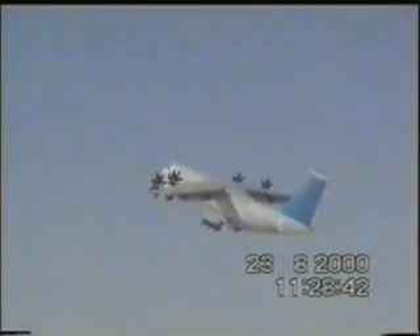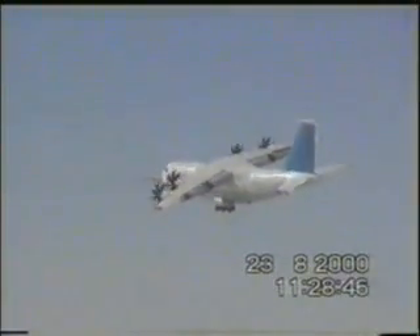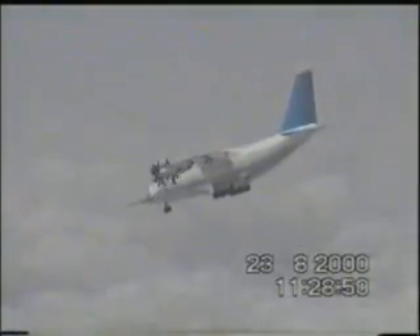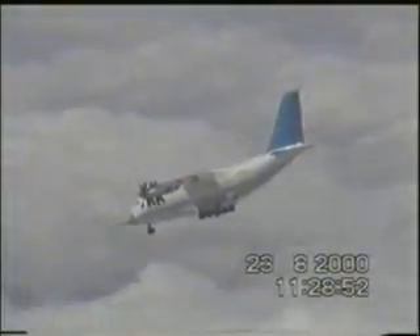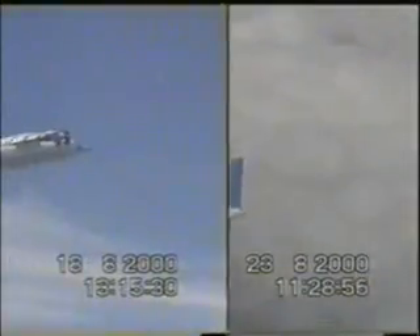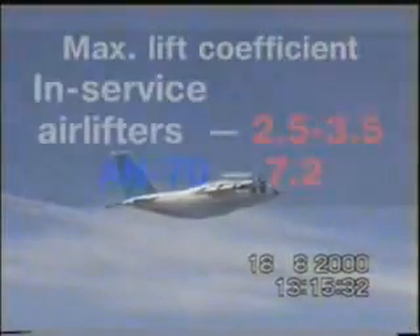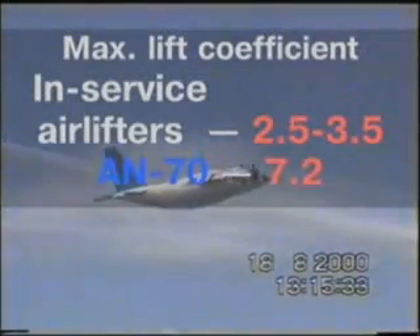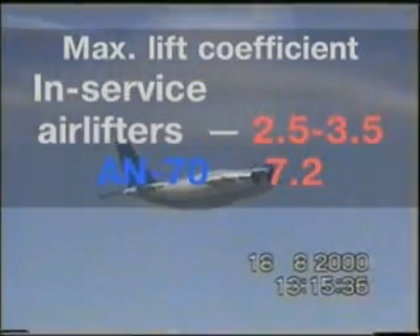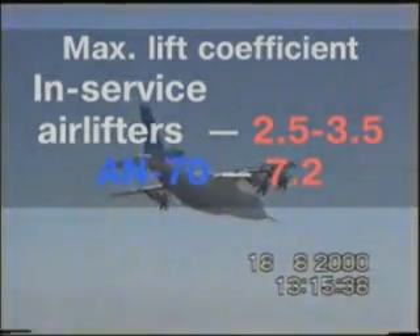This documentary footage proves that the Antonov-70 is fully controllable in flight at stall angles and demonstrates how safe its recovery from the stall is. The results confirm one-of-a-kind lift properties of the Antonov-70 that are two or three times superior to those of other counterparts. The maximum lift coefficient of 7.2 is by far better than that of counterpart airlifters, which ranges from 2.5 to 3.5.